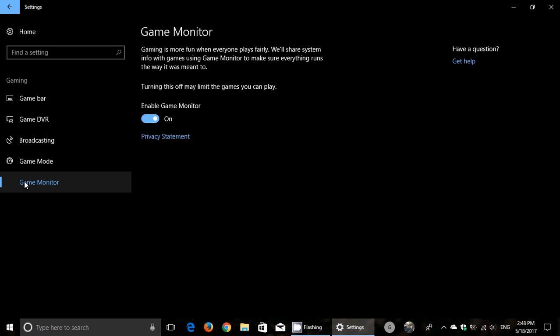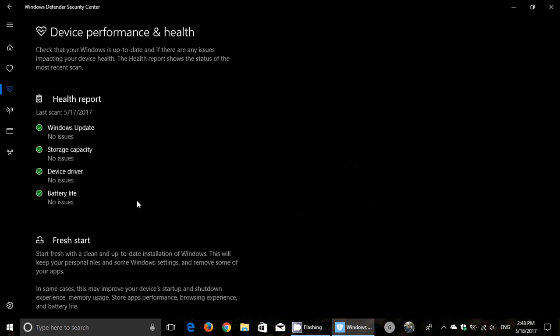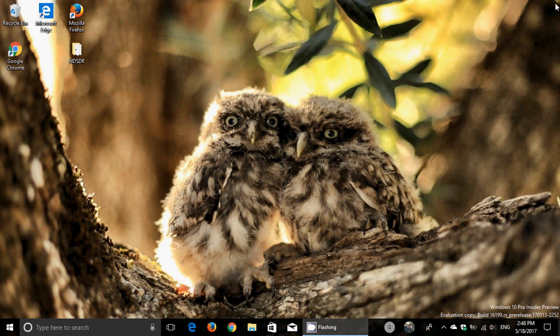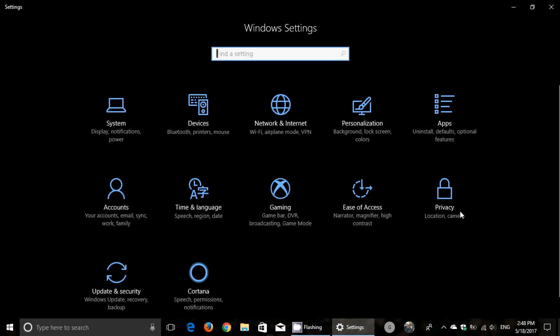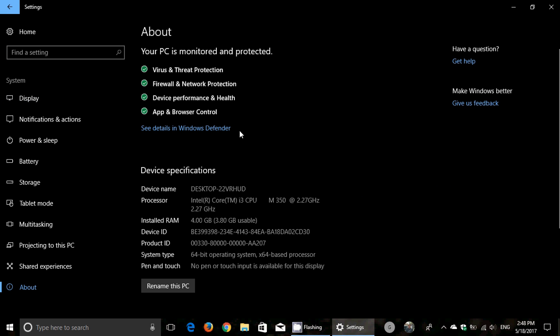There's a new integrated system health. You know there's system health when you go to the antivirus — the device performance and health section. There's now a full report you can get easily. You can go to Settings > System, and in the About section, they've added this: 'The PC is monitored and protected,' with the main features being checked right there with a little green checkmark or whatever color it gives you. This is something that at a glance very rapidly gives you the details of your system health.